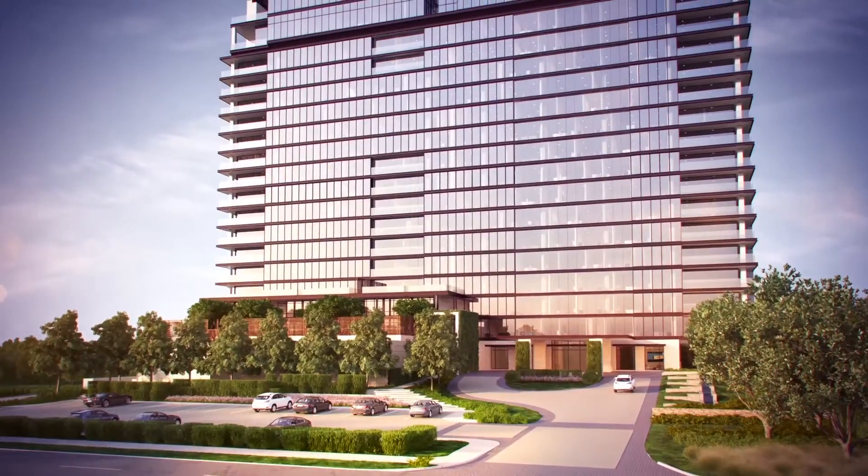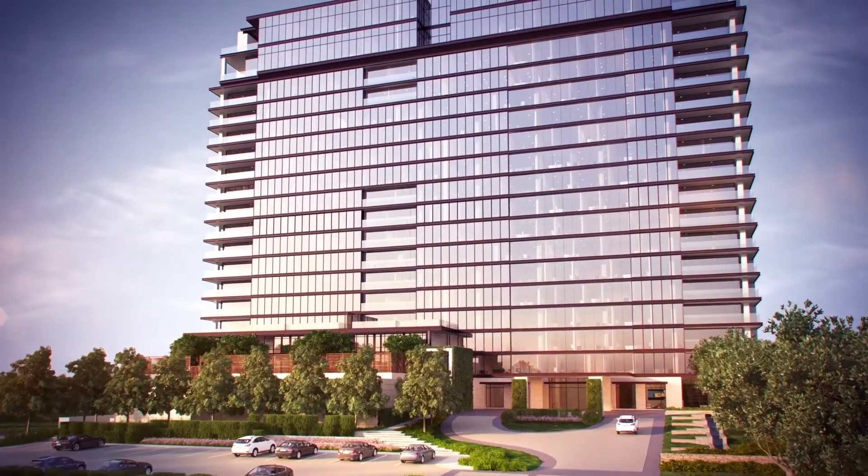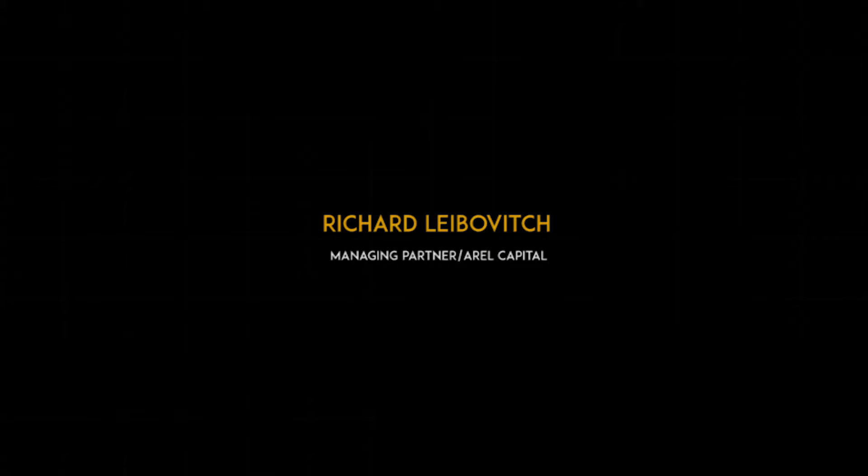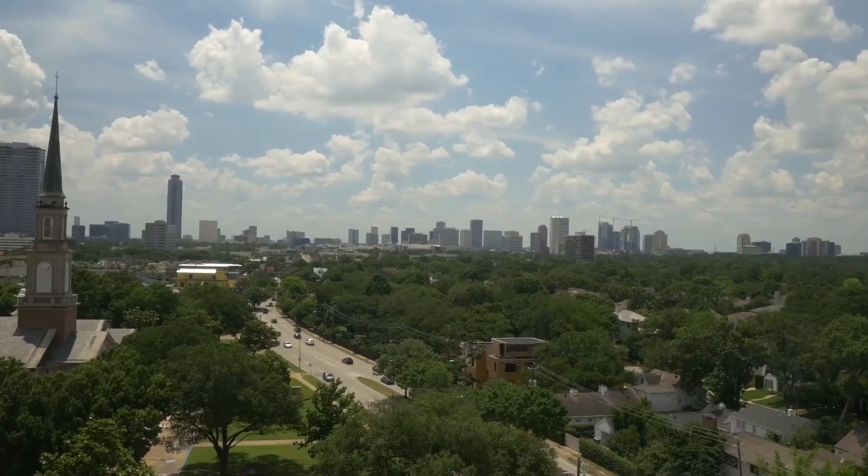We have a unique opportunity here with the River Oaks. Many people would have said that we should have just taken the building down to the ground, but this is a historic building with incredible bones and we had the opportunity to rebuild it by bringing in today's modern aesthetic and make it energy-friendly, eco-friendly and create a brand new building in an incredible location with amazing views.